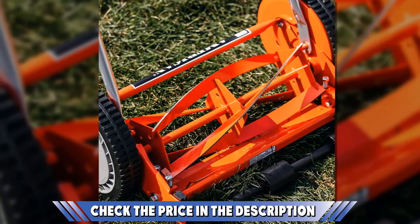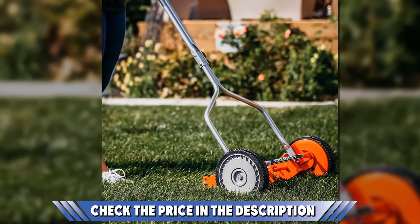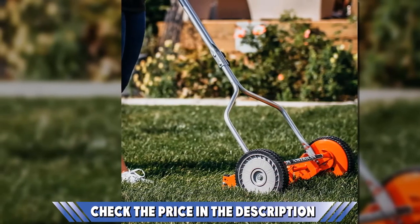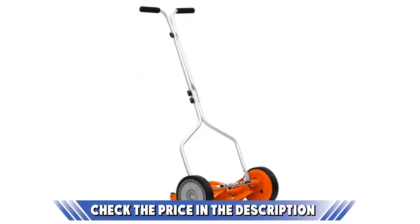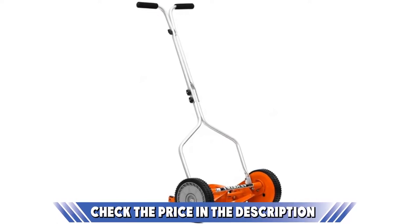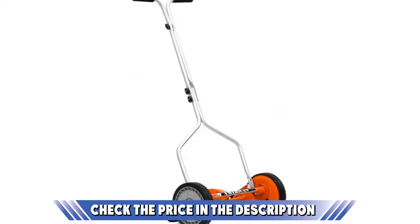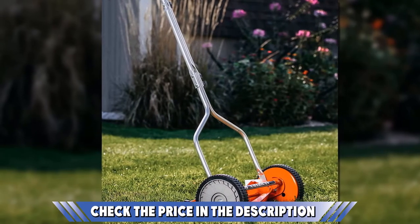There is also an adjustable cutting height so you can get the perfect length you need depending on the season. This cutting height ranges from 0.5 inches to 1.75 inches and will give you an obvious difference in grass height once you are finished. The heat-treated alloy blades on the 4-blade reel are durable and will stay sharp for as many as 5 years before they require sharpening. It's also an eco-friendly alternative compared to the noise and energy-consuming gas or electric alternatives, and one of the lowest maintenance products you will ever use.